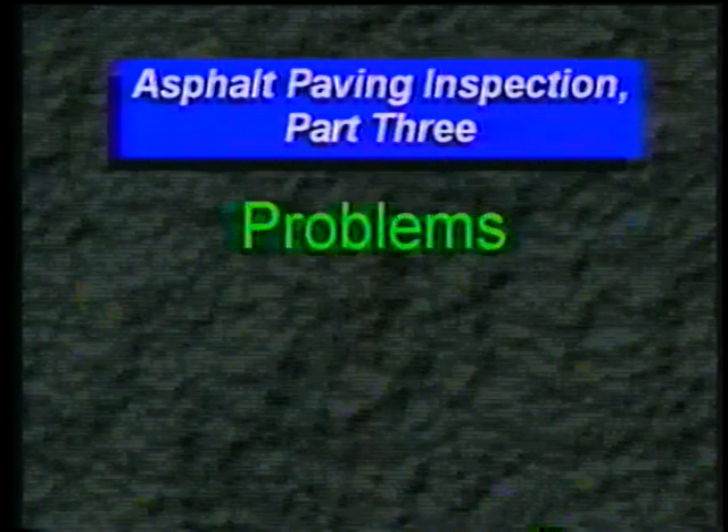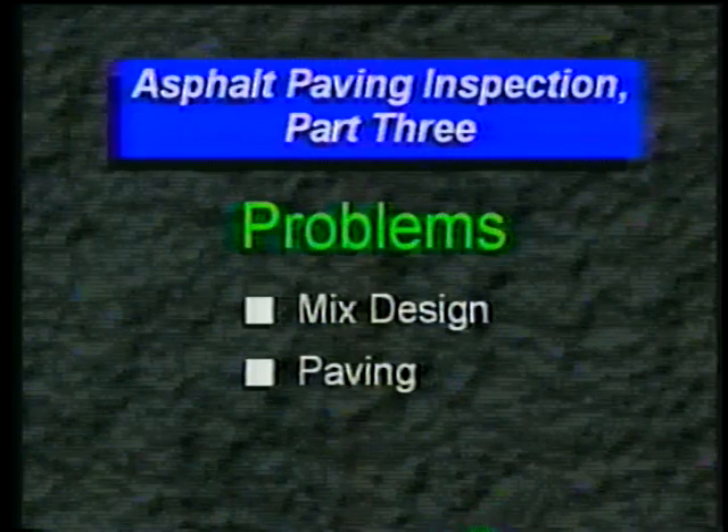We'll have all kinds of problems with mix design, paving, and compaction.